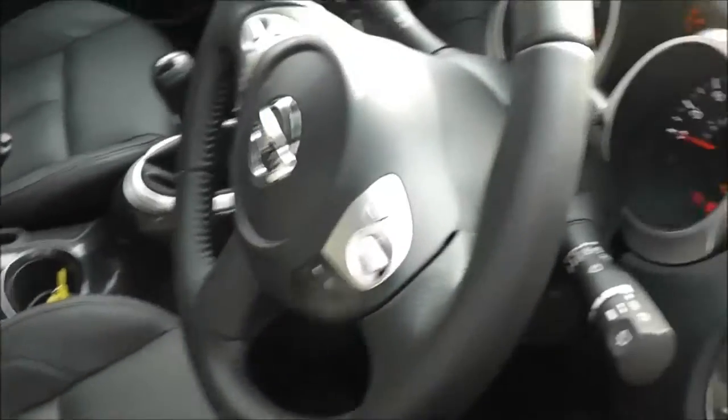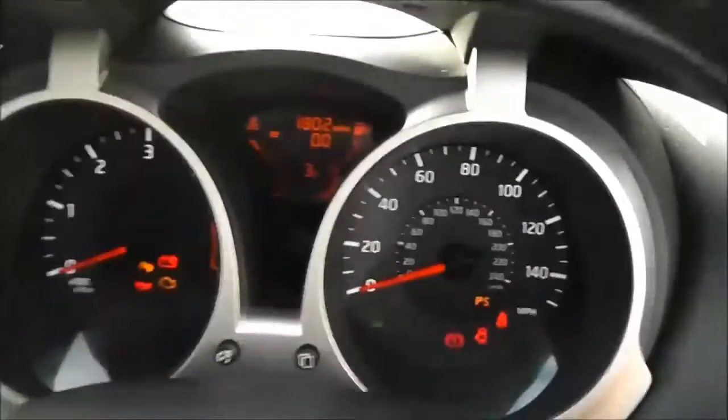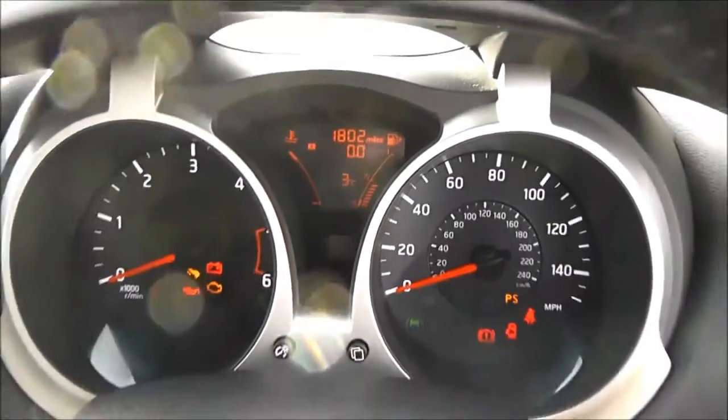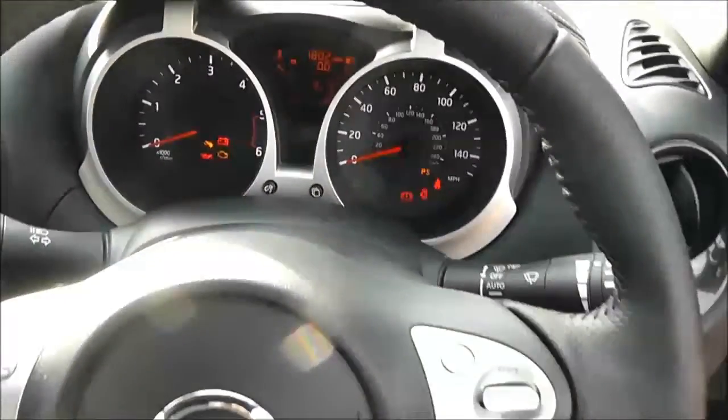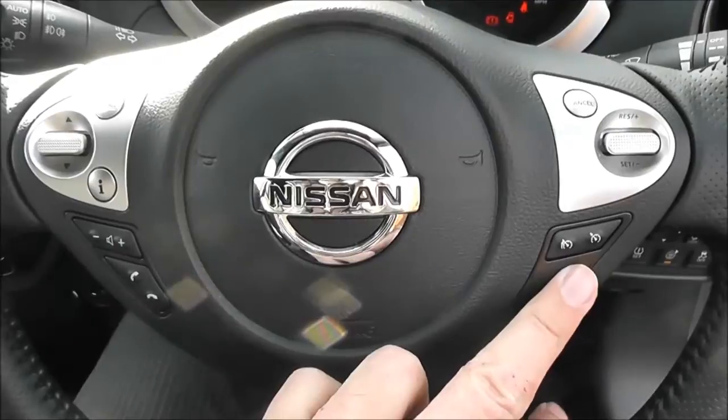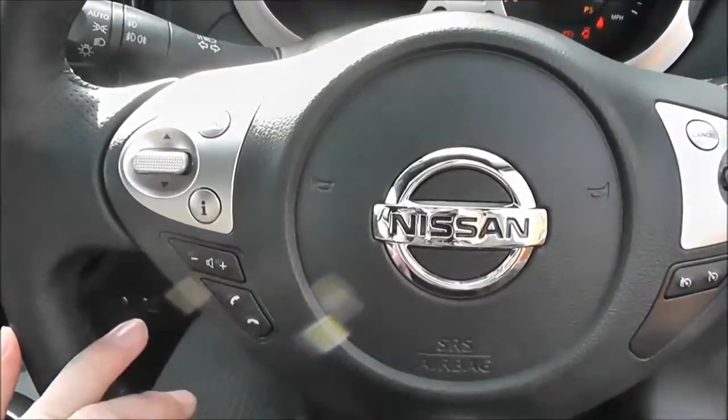The current mileage comes in at 1,802 so it's pretty low mileage. It has a leather multifunctional steering wheel with controls on the right-hand side for the speedometer and cruise control, and on the left-hand side for the audio system.